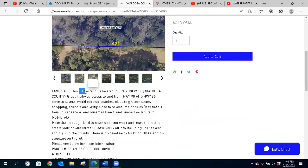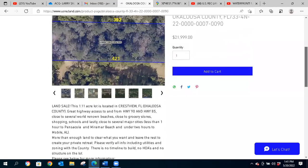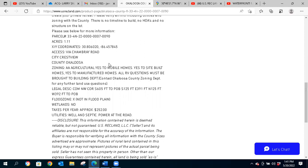This is Okaloosa County and we're asking $21,900 on this property. It's a 1.11-acre lot and you actually have two access points, which we'll look at in a minute. Here's your parcel number for folks that need to call the county for zoning, building, and utilities information — we highly recommend it. Here are your Google Maps coordinates you can plug in for a free virtual review of the surrounding area. This lot is rated agricultural, giving you broader zoning: yes to mobile homes, site-built homes, and manufactured homes. All RV questions need to go to the Okaloosa building department.